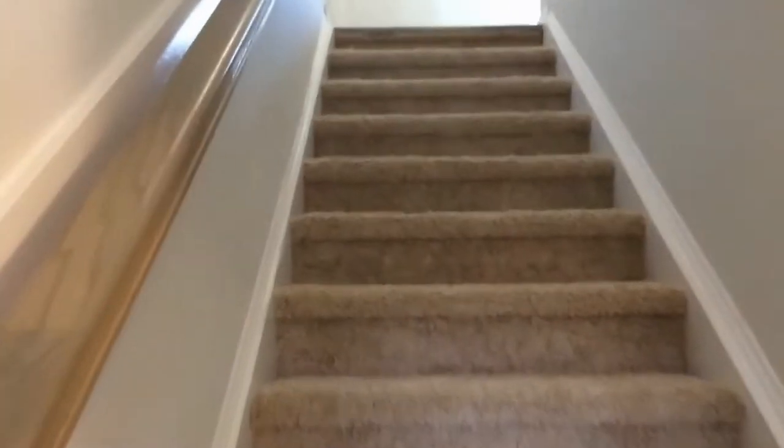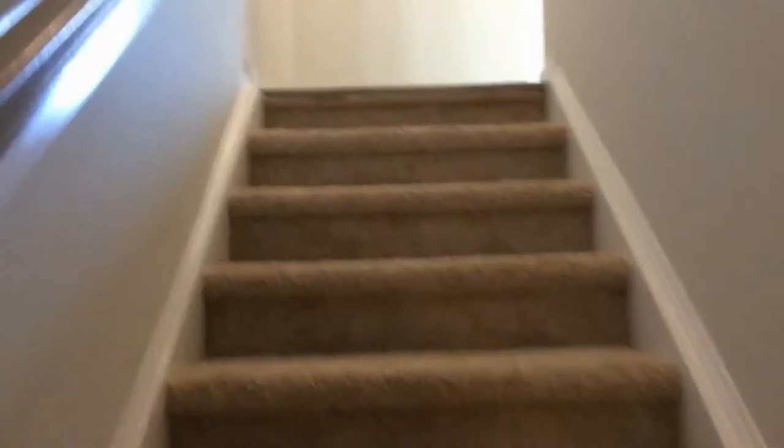Here to the left is a room that can be used as an office. Let's go upstairs and take a look at the main level.